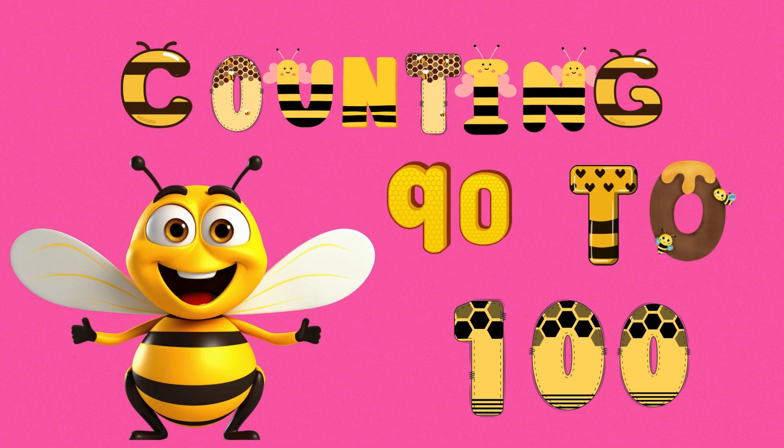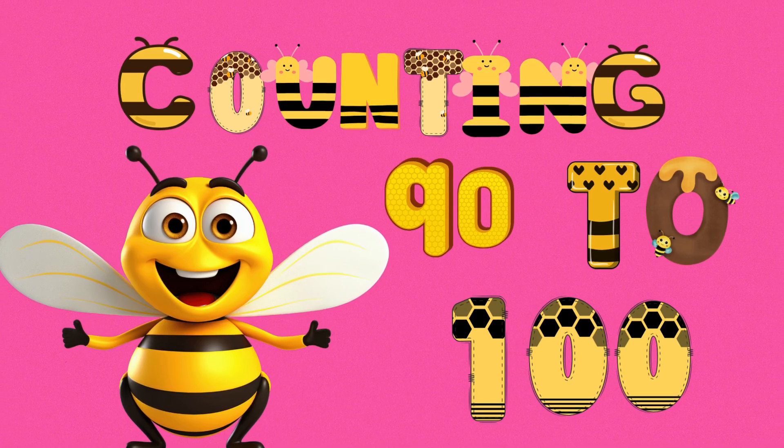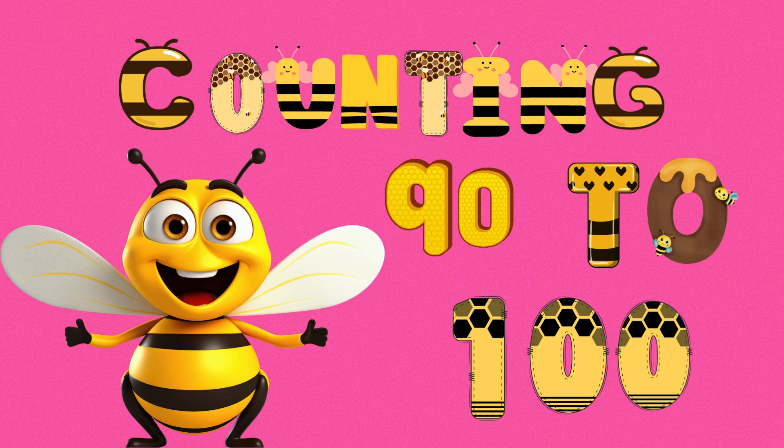Hello friends. Welcome back to our fun learning adventure. Today, we are going to count together from 90 all the way to 100. Wow, that's such a big number. Get ready to clap, cheer, and count along with me as we reach the magic number 100. Are you excited? Let's start counting.